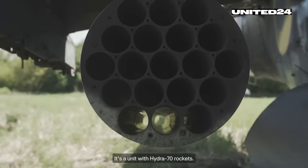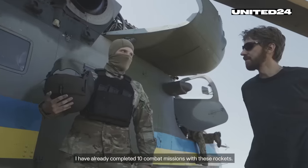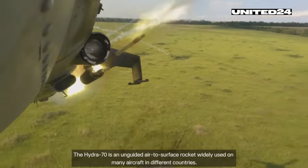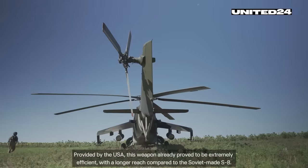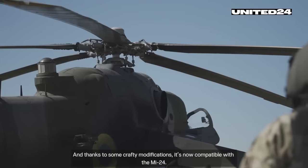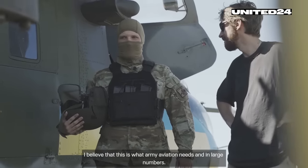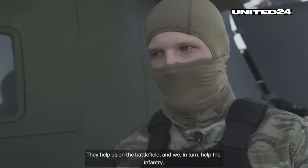This unit is equipped with Hydra-70 rockets. The pilot has already completed 10 combat missions with these rockets. The Hydra-70 is an unguided air-to-surface rocket widely used on many aircraft in different countries. Provided by the USA, this weapon proved to be extremely efficient with a longer reach compared to the Soviet-made S-8. Thanks to some crafty modifications, it's now compatible with the Mi-24. The pilot believes army aviation needs these rockets in large numbers — they help on the battlefield, and in turn, they help the infantry.